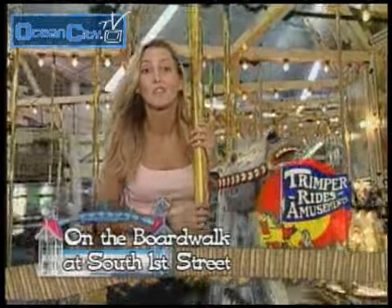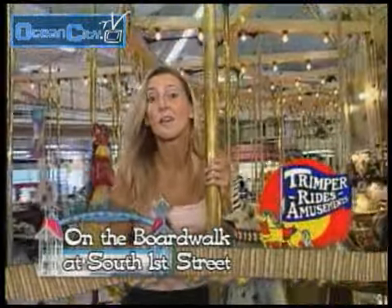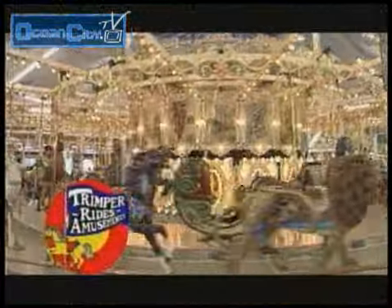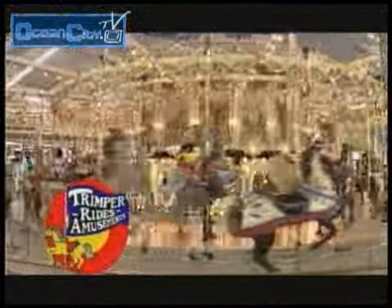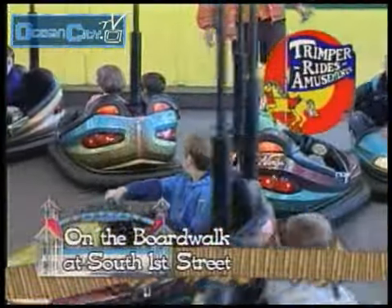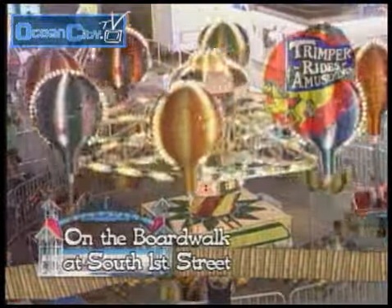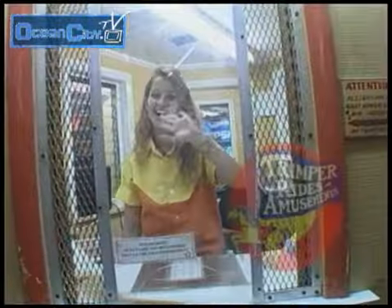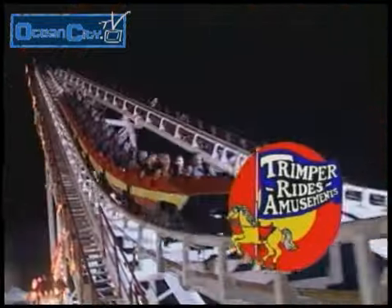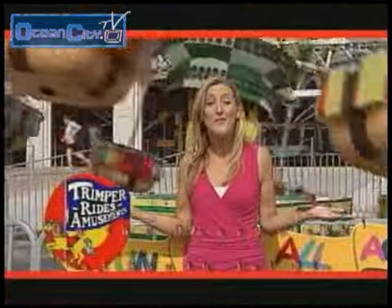This antique carousel is over 100 years old and it's one of the many antique kiddie rides here at Trippers — and by far the most memorable. The roaring lion, prancing horse, long-necked giraffe, among the thousands of lights, laughter, movement and music all seem to come to life in the hearts and fond memories of childhoods past and present. Young and old, everyone loves Trippers' Rides.